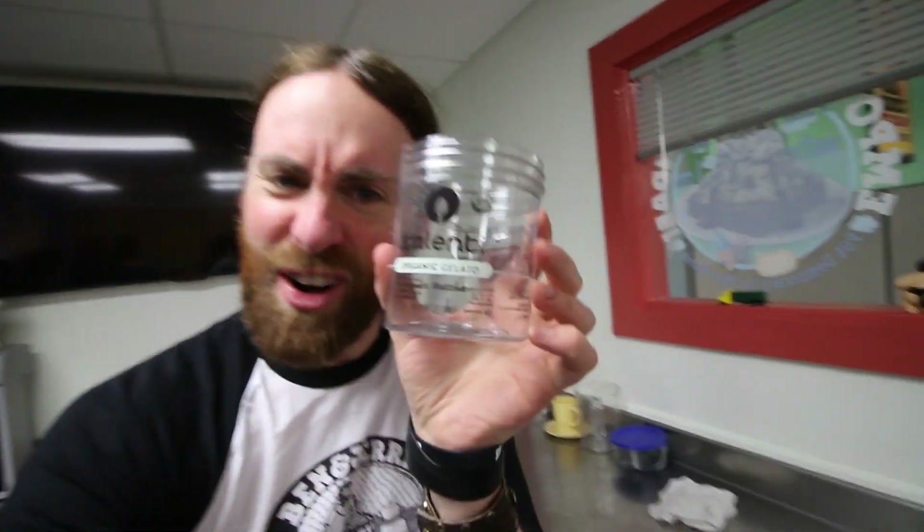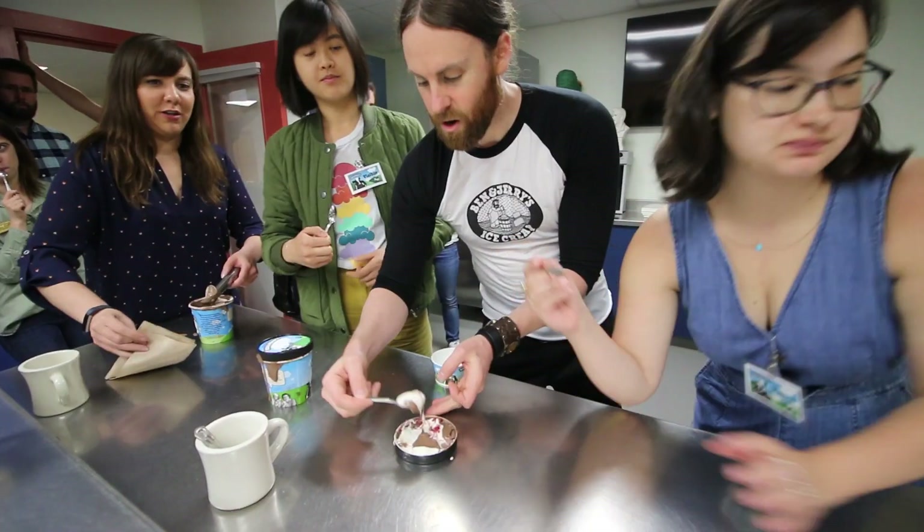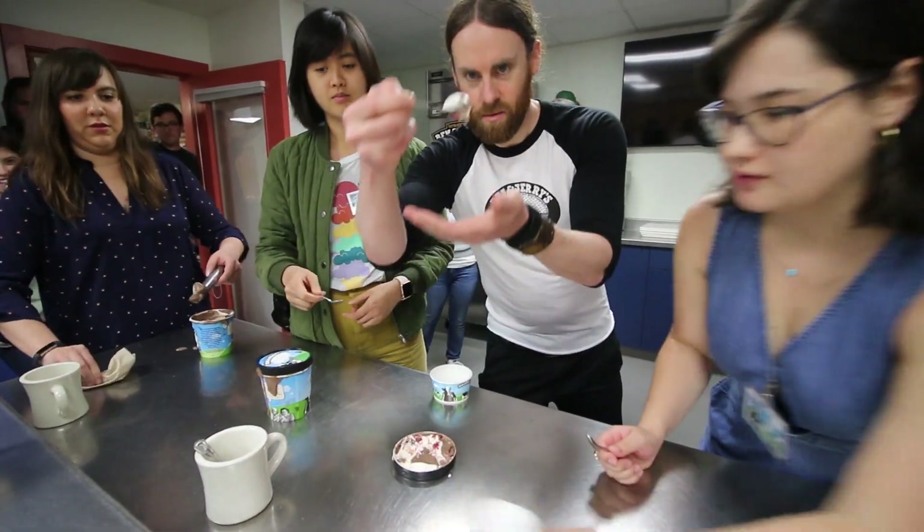What did I just find at the Ben & Jerry's headquarters? More is more is more — that's what happens. We're going to get a taste test. It tastes good.